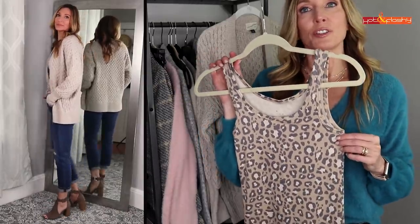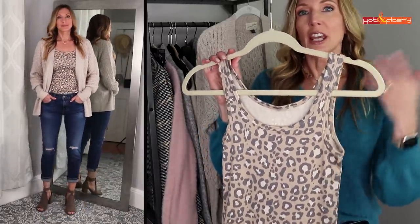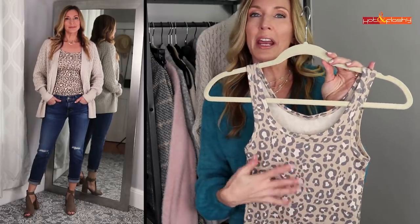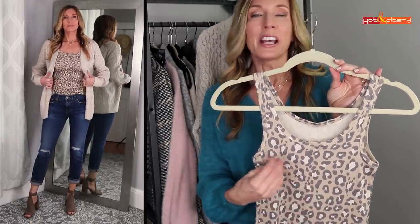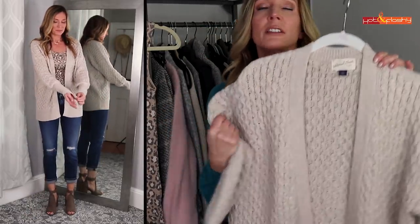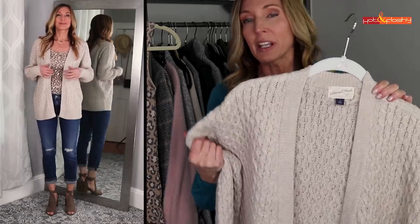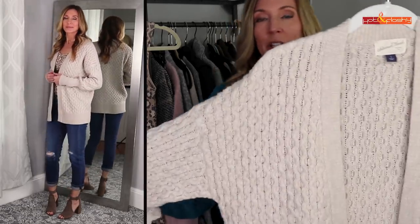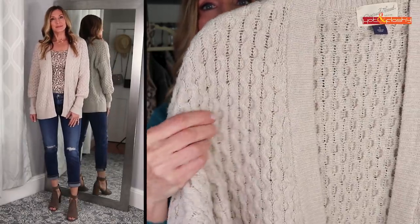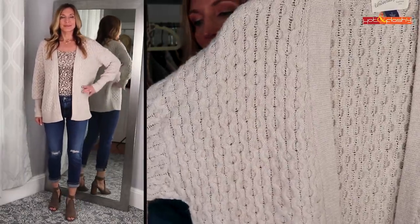This little tank top is so cute — they have it in all different colors and patterns. I like that it's a muted gray, tan, and cream colored leopard. The sweater is also from Target. I've been wearing it non-stop since I got it — it has this really nubbly, textured weave that I just love. It's so soft and cozy.